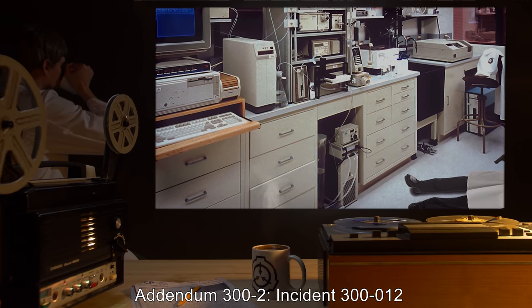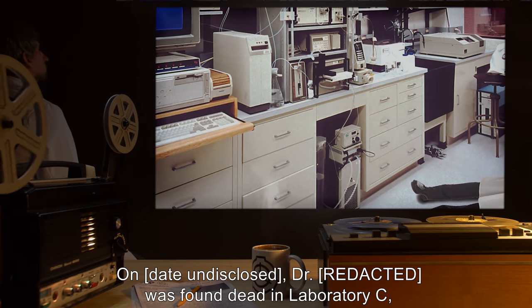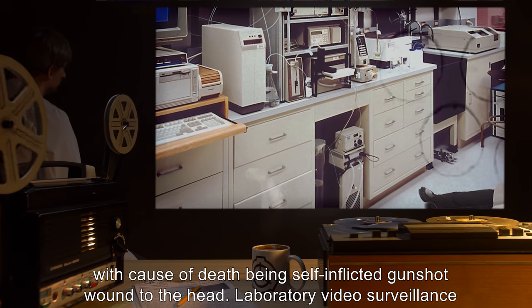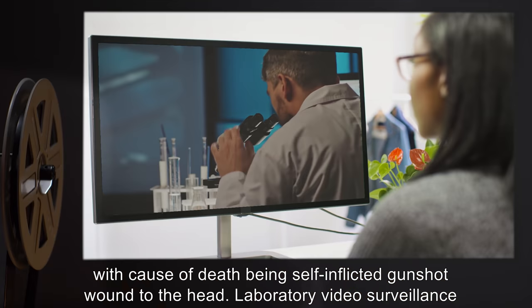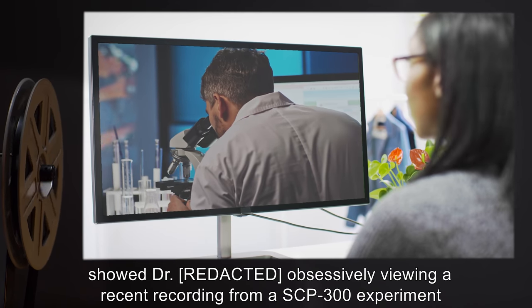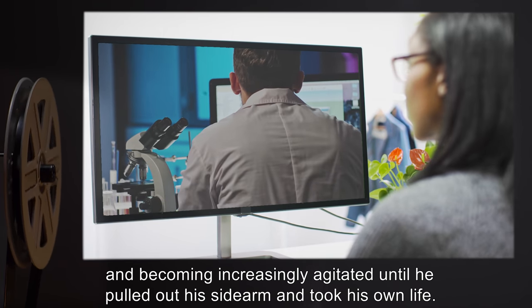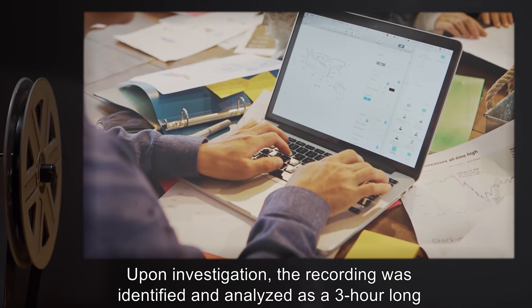Addendum 302 - Incident 312. On a date undisclosed, Dr. [redacted] was found dead in Laboratory C, with cause of death being a self-inflicted gunshot wound to the head. Laboratory video surveillance showed the doctor obsessively viewing a recent recording from an SCP-300 experiment and becoming increasingly agitated until he pulled out his sidearm and took his own life.